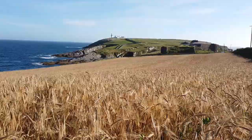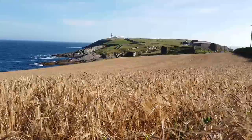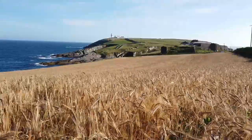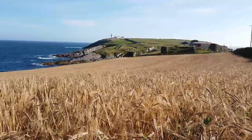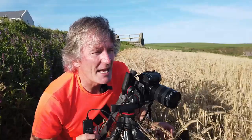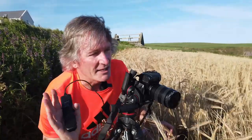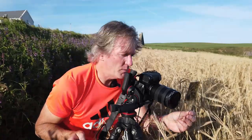My foreground is obviously the barley. My mid-ground is the leading lines bringing me up towards the lighthouse, and then the lighthouse itself, which is now beginning to have a shadow on the left-hand side with sunlight coming from the right, which always makes it more attractive. I'll take one more shot.